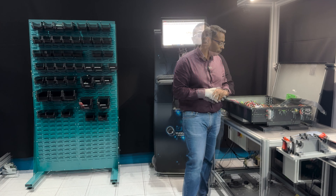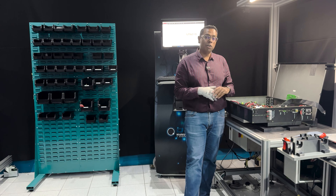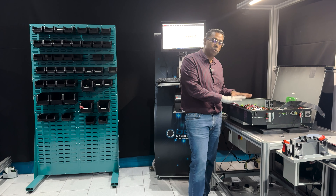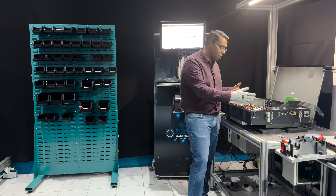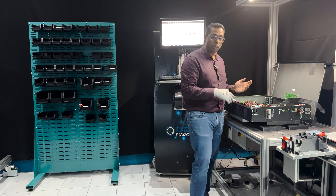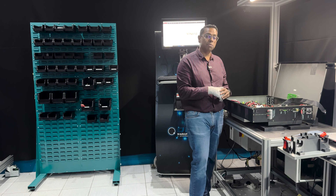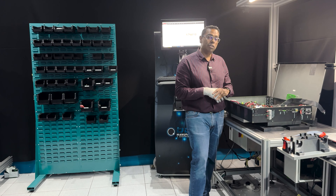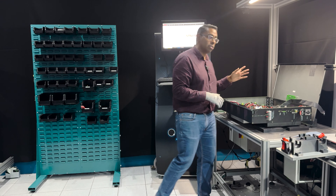Some of the other challenges our customers are experiencing is obviously high turnover of staff. You can train somebody up to assemble this inverter — it's pretty complex — but then they leave the organization and you have to train somebody else, and the consistency of that is becoming more and more challenging. So we try to address a lot of these challenges with our Odin workstation system.